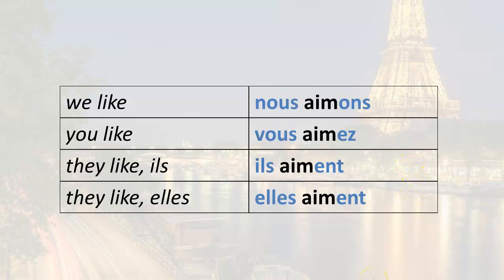Remember, it's very important to memorize these endings. And as you memorize them, also associate them with the corresponding subject pronouns. So the nous ending is always O-N-S, the vous is always E-Z, and so forth.